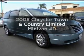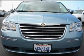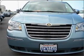Check out this 2008 Chrysler Town & Country. This is the set of wheels you've been looking for, with a reliable engine connected to a smooth shifting automatic transmission.